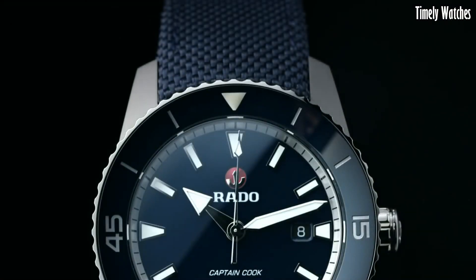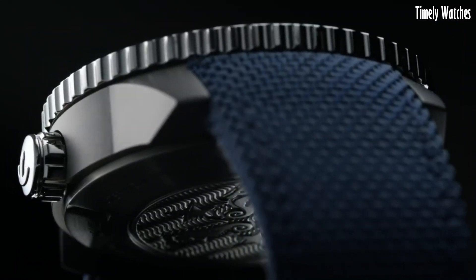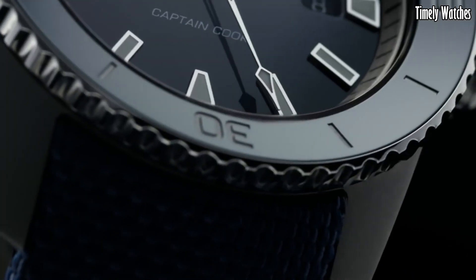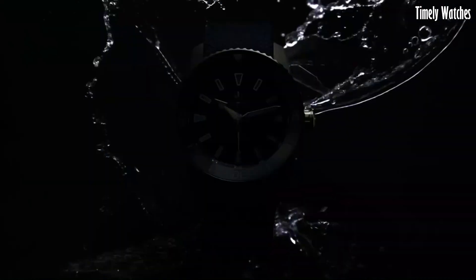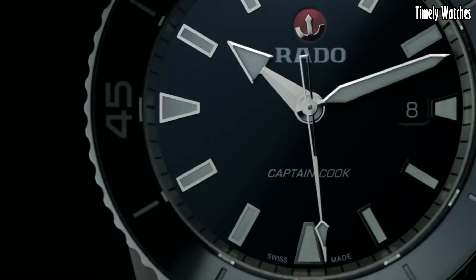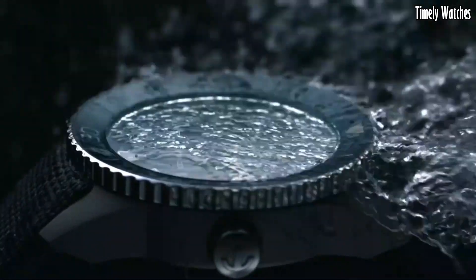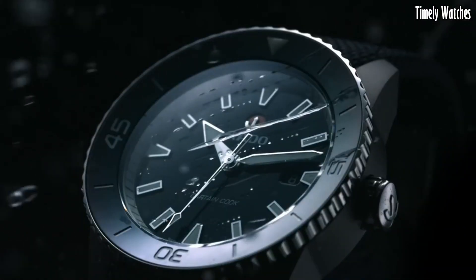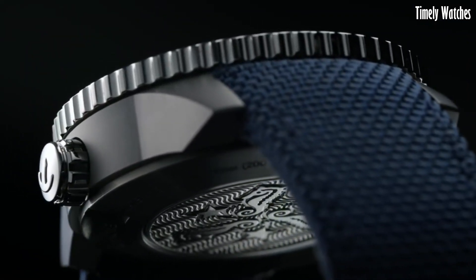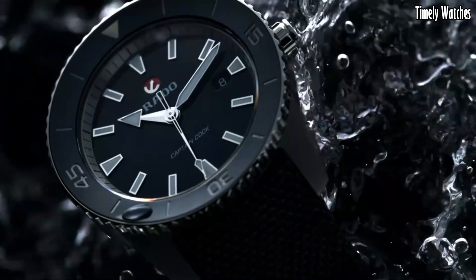The distinctive blue or black ceramic bezel adds a pop of color and enhances its dive watch appeal. With a sapphire crystal protecting the dial, it's built to withstand the rigors of exploration. The Captain Cook's vintage charm is beautifully complemented by luminescent markers and hands for low-light visibility. Its versatility extends from deep-sea diving to formal occasions, making it a timeless addition to any collection. The Rado Hyper-Chrome Captain Cook embodies the spirit of the sea and pays homage to Rado's rich heritage.